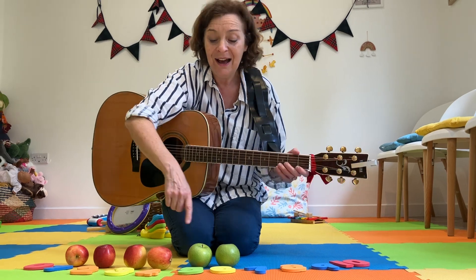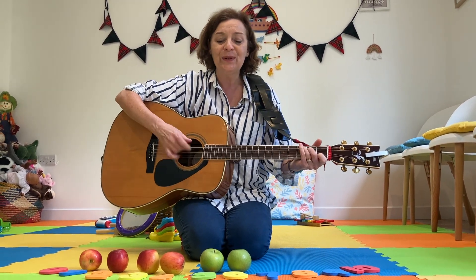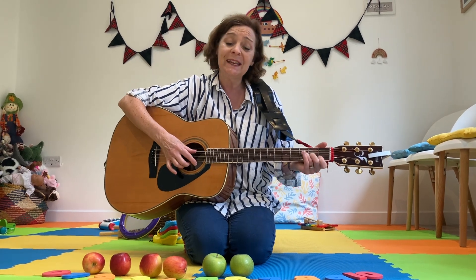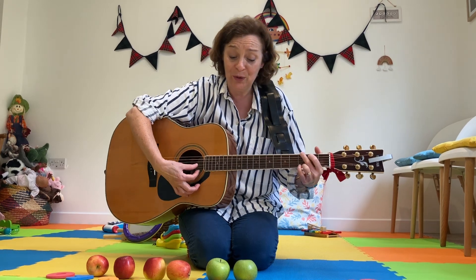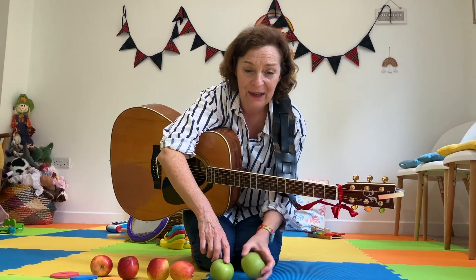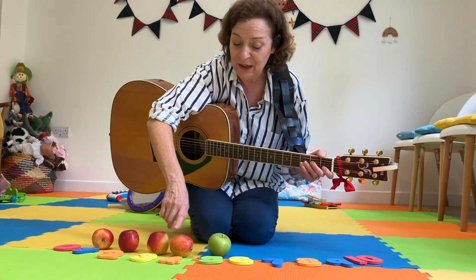Roll it away. There'll be six apples sitting in a row. And if one apple sits, now I have to go. Six take away one is five. One, two, three, four, five.